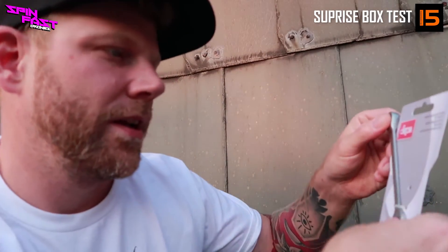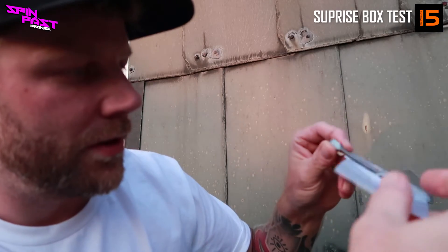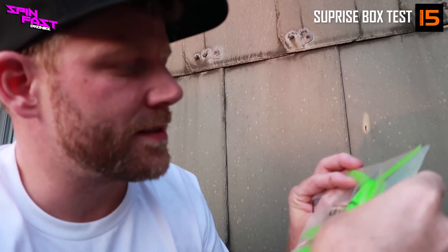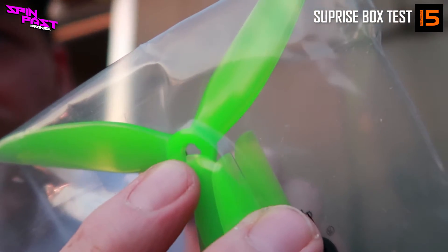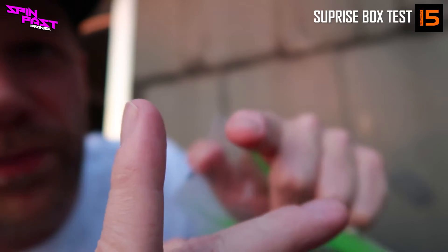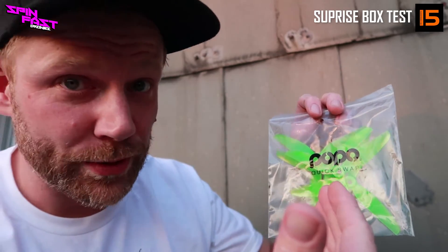Von der DEMA Vertriebs GmbH haben wir einen Schlüssel in 8er Größe — immer sehr gerne genommen für die guten alten Propeller. Oh, das sind Popos! Popo sind Propeller-Stecksysteme, die ohne Schrauben funktionieren. Die haben so leichte Einkerbungen und der Propellerschaft hat so Kügelchen, die dann raussnappen, sodass der Propeller draufgesteckt bleibt. Named Popo wegen Pop-Off, Quick Swap.